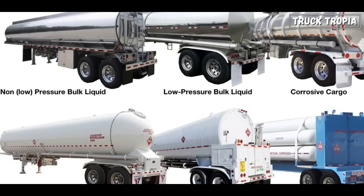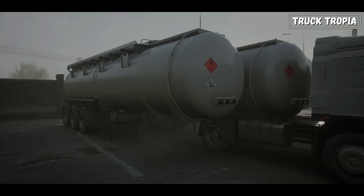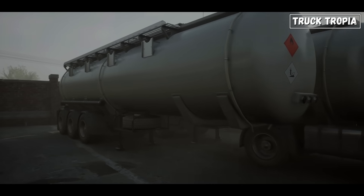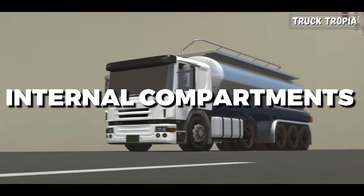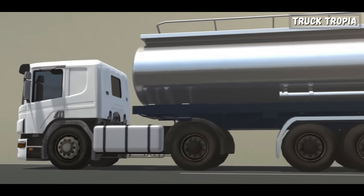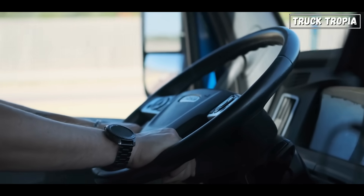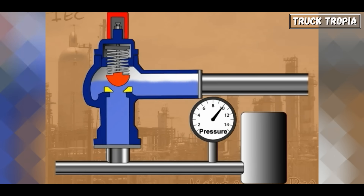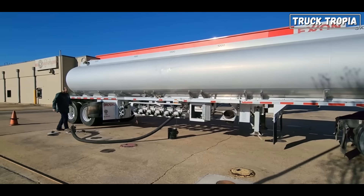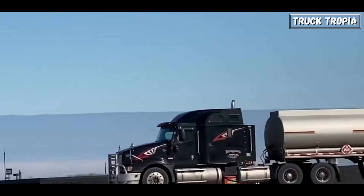Tank trailers vary significantly in design and features depending on the type of cargo they carry. For example, those transporting fuels are typically constructed from stainless steel or aluminum to resist corrosion. These trailers usually have internal compartments and baffles to prevent excessive movement of the liquid, enhancing vehicle stability. Additionally, they come equipped with advanced safety systems like emergency valves and fire prevention devices due to the highly flammable nature of their contents. You might see short tank wagons or long class 8 trailers capable of carrying up to 8,500 gallons of fuel, as long as they adhere to the weight regulations set by different countries.